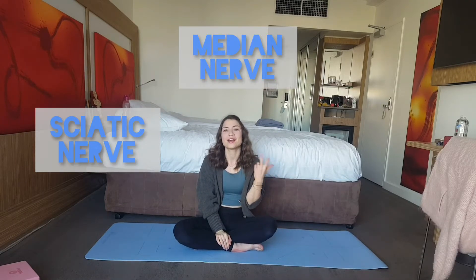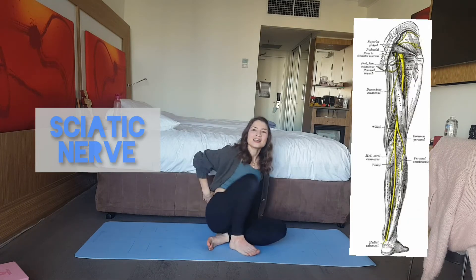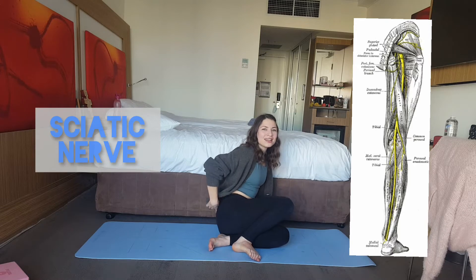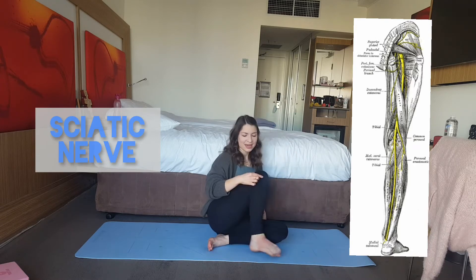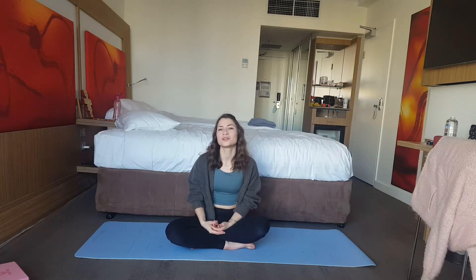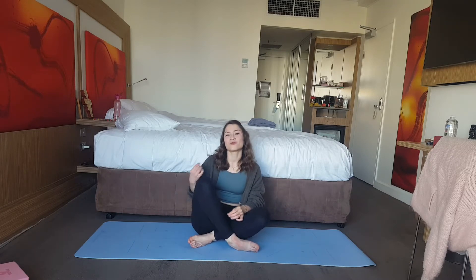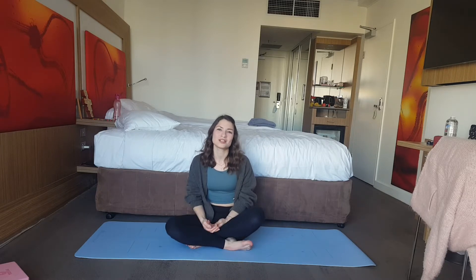Relevant for us today are the sciatic nerve, the median nerve, and the femoral nerve. The sciatic nerve starts around the lower back area and runs all along the back of our legs; at the knee it divides up, running all the way down. It is responsible for hip extension, knee flexion, and flexion of the foot. Because this nerve runs along the back of our leg, it is important for our front splits, where the hamstring area is really essential.